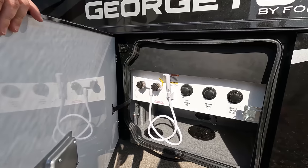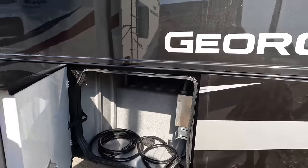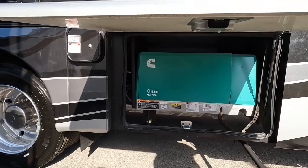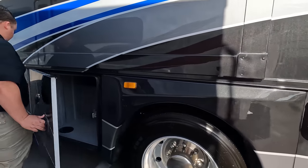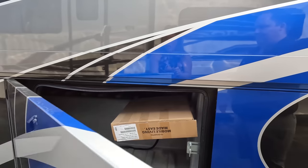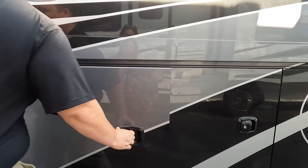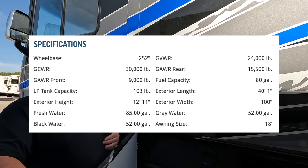Here's our wet bay — nice, simple, and clean. Over here is the 50-amp power cord. Oh, what's this? A generator — it's an Onan 7,000-watt generator. Everybody else is giving you 5,500, but this one has the upgraded unit. Great storage all around. Over here is more storage, and then the propane and the auto-leveling. We'll put all the specs of this motorhome right on screen so everybody can see.